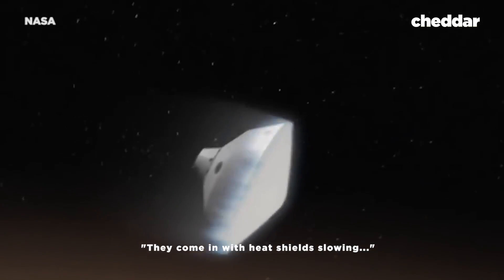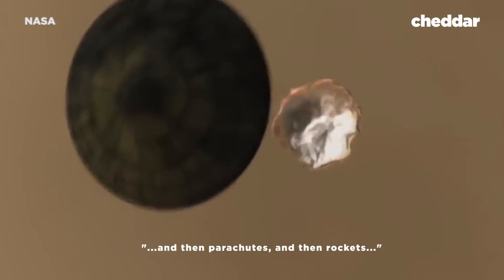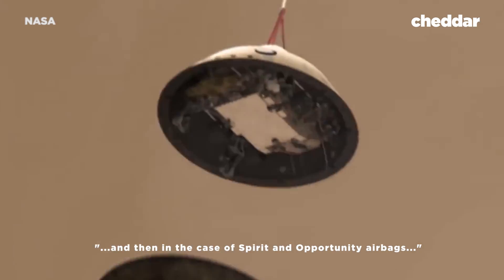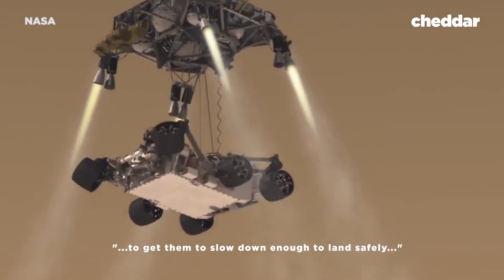That's why NASA needs several options to get anything onto the surface safely. They come in with heat shield slowing, then parachutes, then rockets, and then in the case of Spirit and Opportunity, airbags. They basically have four or five different systems to slow them down enough to land safely, because no one system is good enough.